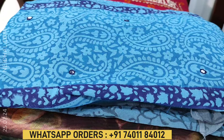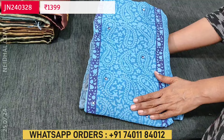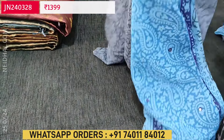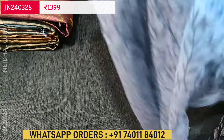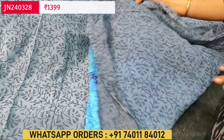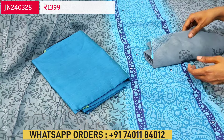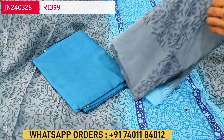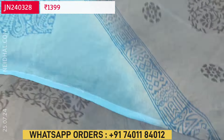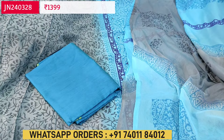Next we have a block printed semi georgette set — soft and flowy fabric with a blue panel and small foam mirror detailing in a blue and gray combination. It is a block printed panel kind of pattern with the same design at the back. Lining is needed. We have a silk cotton bottom in blue and a block printed dual shaded fancy chiffon dupatta. Beautiful color combination, single color available. Cost of the set is $1399.